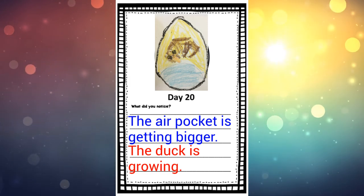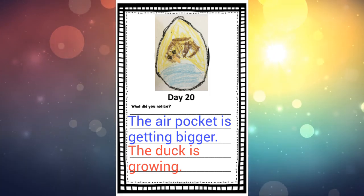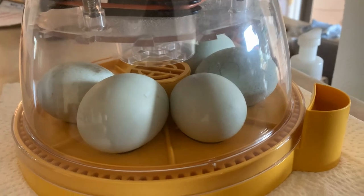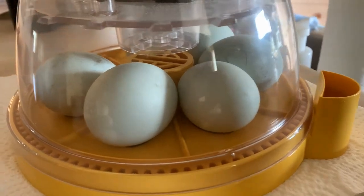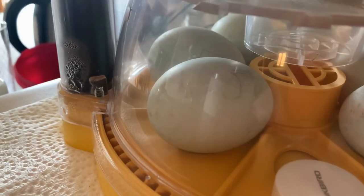So that's it for today, day 20. My goodness, we are so close to that hatching day. Let's go back to that incubator and see those eggs one more time. Have a great day. Take care. Bye-bye.